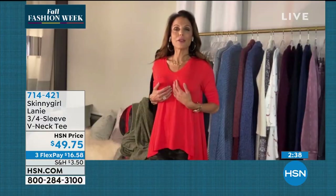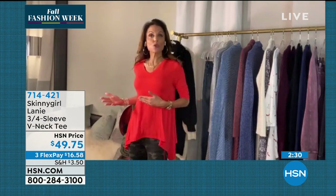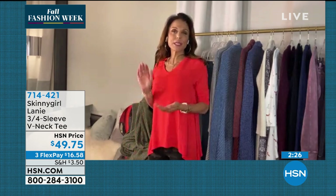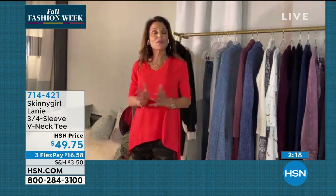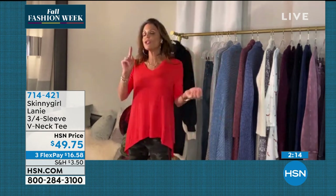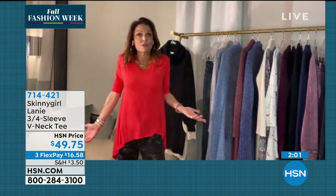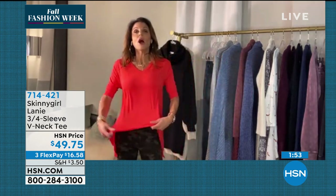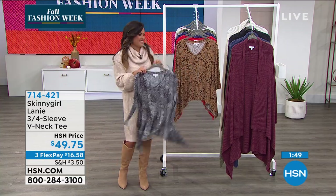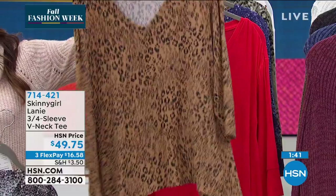Bethany is briefly distracted by her daughter, who has her first day of school tomorrow. Her daughter is a night owl who skateboarded, wakeboarded, and surfed today, but Bethany told her it's enough — time to get to bed. Bethany says she's a great kid who wakes up with a smile. Back to the top — the host says it's one of those magical tops that's flattering on every single person. Bethany confirms it's the softest top they have, with the thinnest but not sheer fabric.